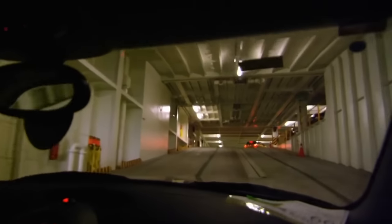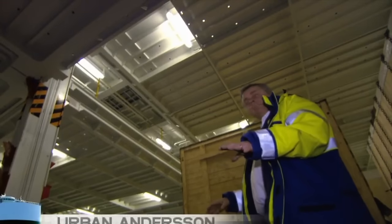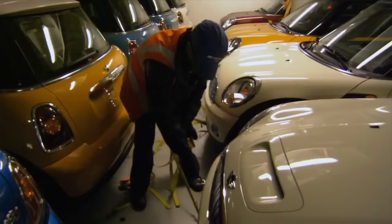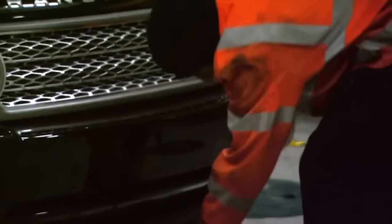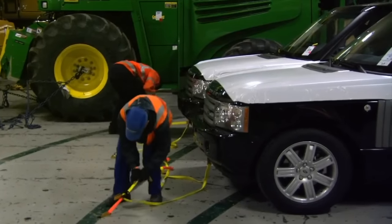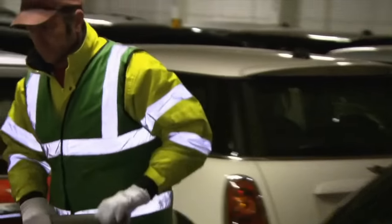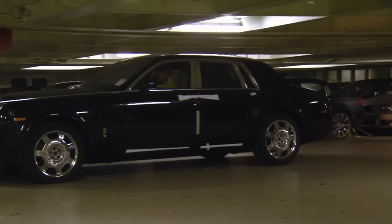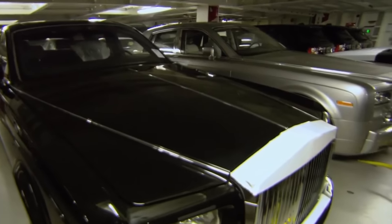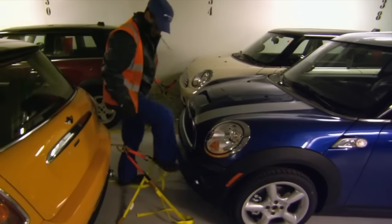The interior space of the ship is equivalent to 11 football fields. Once the vehicles are parked, they need to be secured with straps at the front and back to prevent collision during the voyage. Each car must be kept at an equal distance from the others, with no room for deviation, and the gap between each car should not be less than 1 meter. High-value vehicles worth over $500,000 US dollars need to be secured with 6 straps, while other vehicles only require 4.